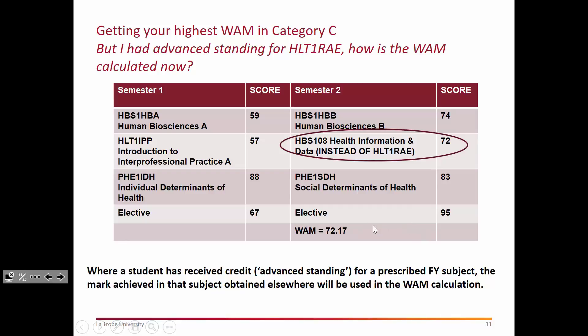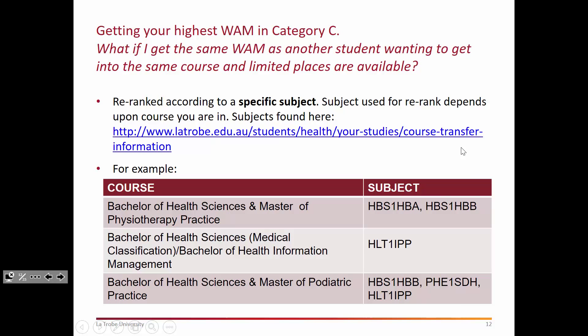Students who have applied for advanced standing for prior learning need to be aware that the score from their prior institution for the equivalent subject will be used in the WAM calculation. For example, in the spot where we would normally have the core first-year subject HLT1RAE — Research and Evidence in Practice — we give credit against HBS108 Health Information and Data, which is a Deakin subject considered equivalent. So if that student achieved 72 at Deakin, and we say those two subjects are equivalent, then we take the score of 72 from their prior institution.